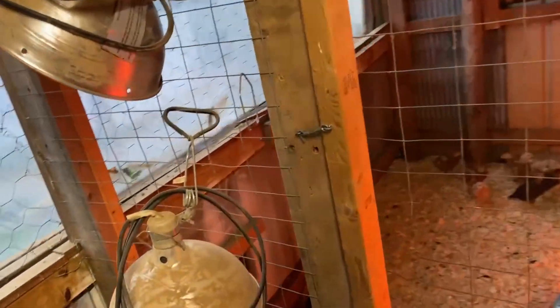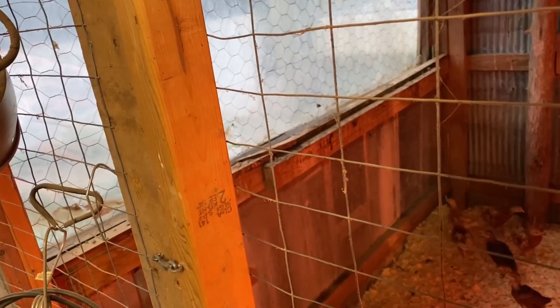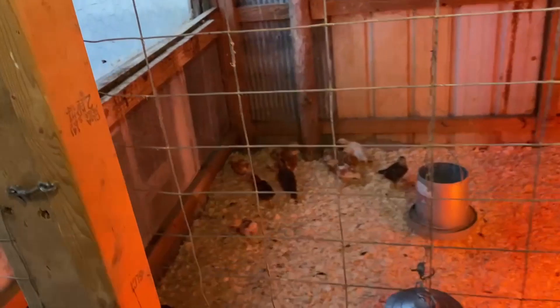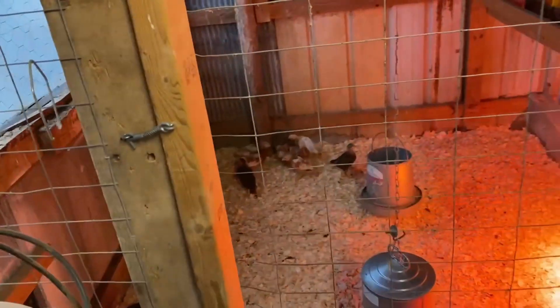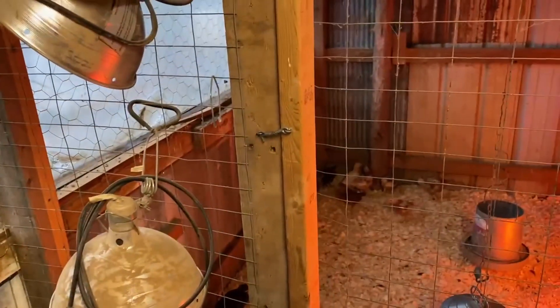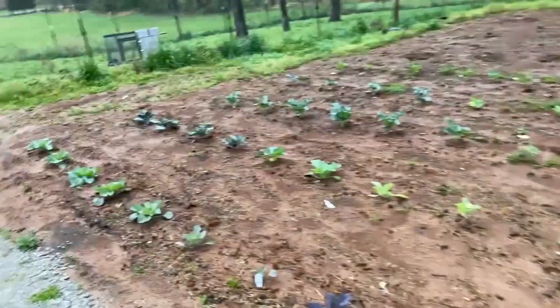I also need to make some roosts to go in this chicken coop. I'll probably hold off just a little bit since I got those chicks in there now, since the weatherman was calling for this rain that we're getting.